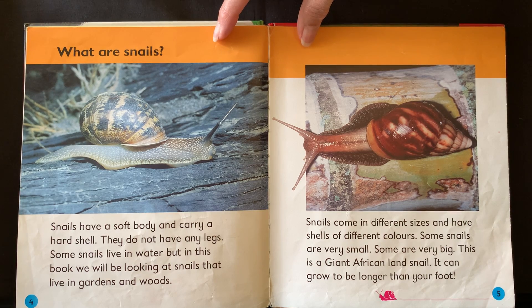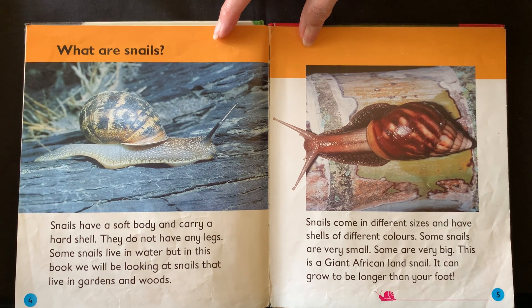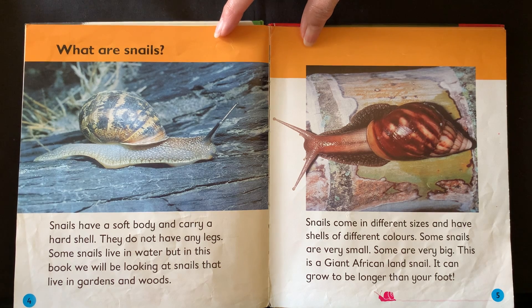Snails have a soft body and carry a hard shell. They do not have any legs. Some snails live in water, but in this book we will be looking at snails that live in gardens and woods.